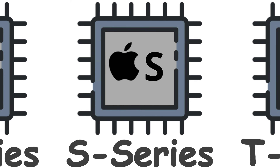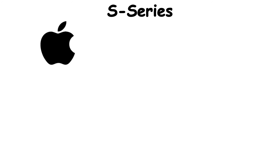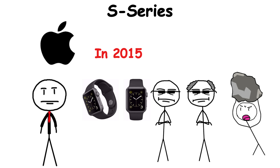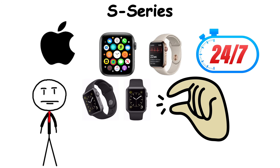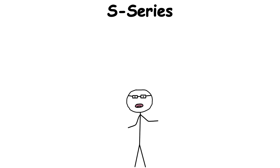The S-Series is the tiny engine that keeps the Apple Watch ticking, literally. When Apple first revealed the watch in 2015, it wasn't just about fashion or notifications on your wrist. To make something that small run apps, track your heartbeat, and still last all day, Apple had to rethink what a computer could be.